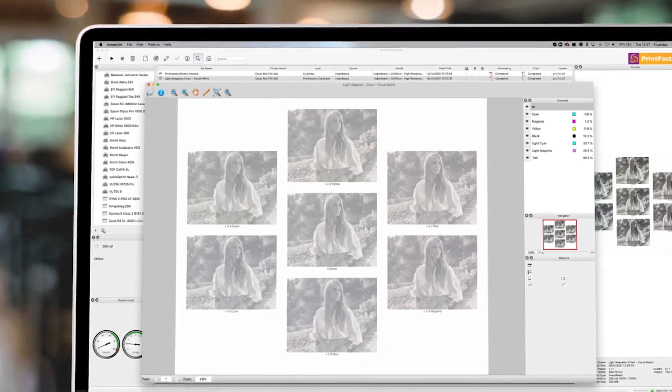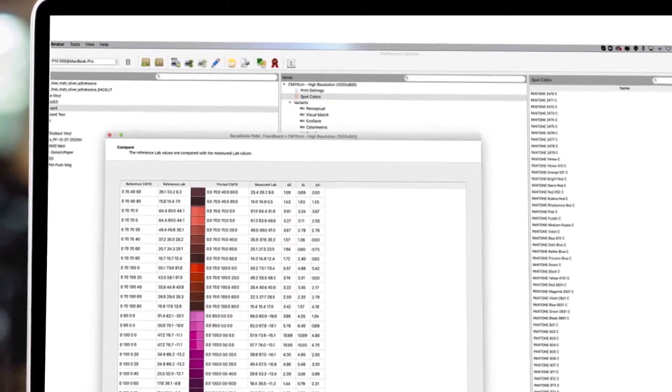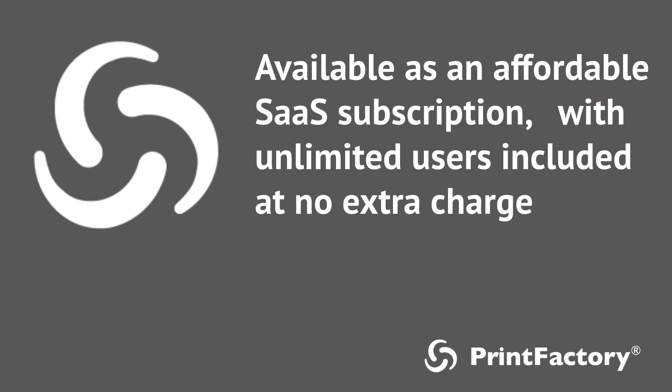With easy-to-use, cloud-based tools, Print Factory takes the complexity out of large-format printing. And it's all available as an affordable SaaS subscription, with unlimited users included at no extra charge.